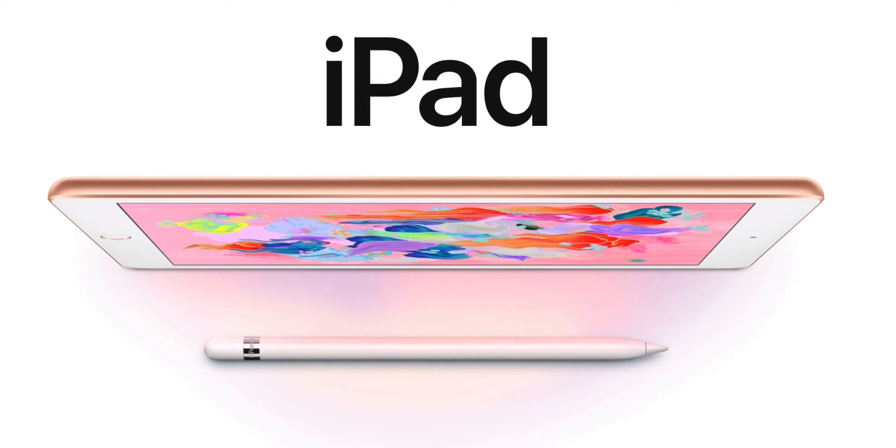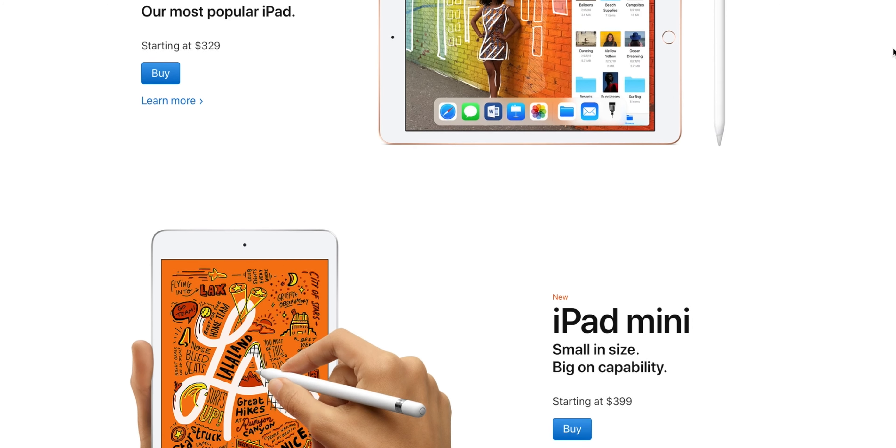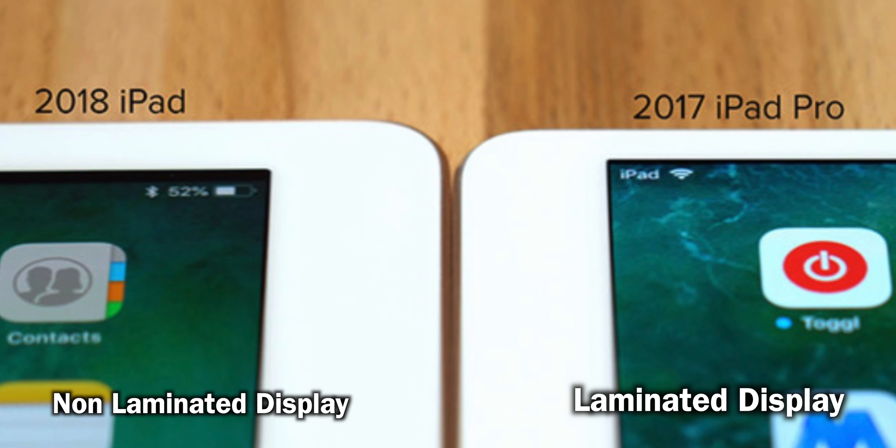Apple kept the base $329 iPad the same — it still has the A10 chip, which is the same chipset as the iPhone 7, and everything is exactly the same. It's a great value at $329. Both the iPad Air and mini 5 have a laminated display, which is great. A laminated display means the screen is right next to the glass — no gap — so you really appreciate the pixels. It's more expensive to engineer, but really worth it.